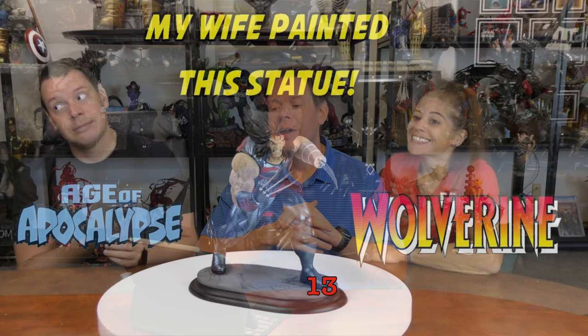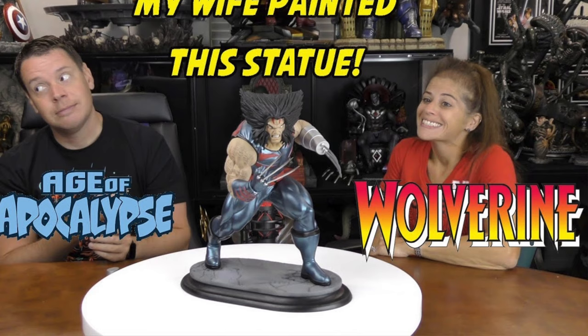Number 13 is one my wife did. I kind of feel bad, but it is the Age of Apocalypse Wolverine. She did a really good job with the skin tones on this one, so I was really impressed. But when I look at some of the other ones, keep in mind this was like the second or third piece she painted. When we look at some of the ones she's up against, they've painted thousands of actual statues.